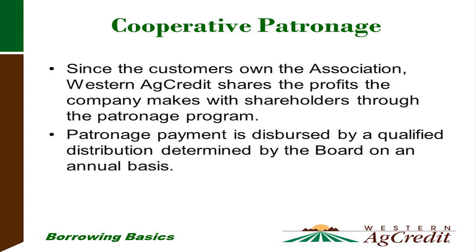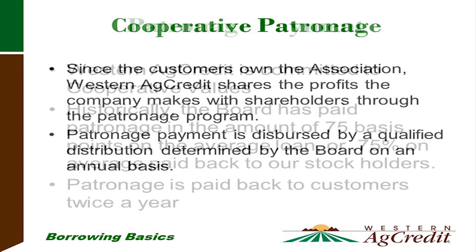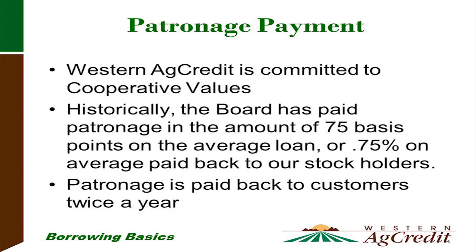Cooperative patronage: since the customers own the association, Western Ag Credit shares the profits with shareholders through the patronage program. Patronage payment is dispersed by a qualified distribution determined by the board of directors on an annual basis. Western Ag Credit is committed to our cooperative values. Historically, the board has paid patronage in the amount of 75 basis points — in other words, three-quarters of a percent of interest is paid back to stockholders through a patronage check, which comes twice a year.